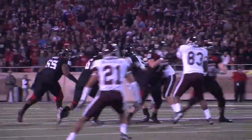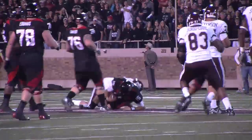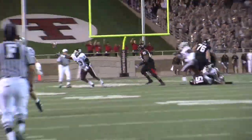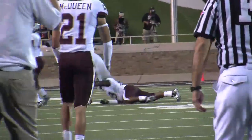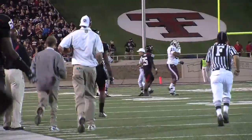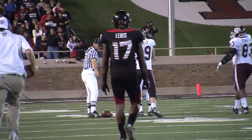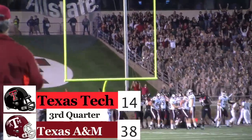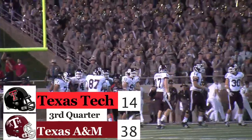Things get real ugly for Taylor Potts — sacked by Texas A&M on the next play, hit from behind, fumble ball on the ground. A&M on top of it, Aggies take over deep in Red Raider territory. That'll set up a 22-yard field goal by Randy Bullock — 38-14, Texas A&M.